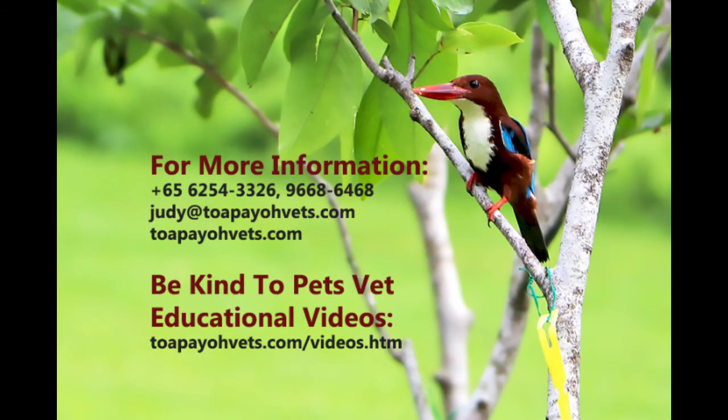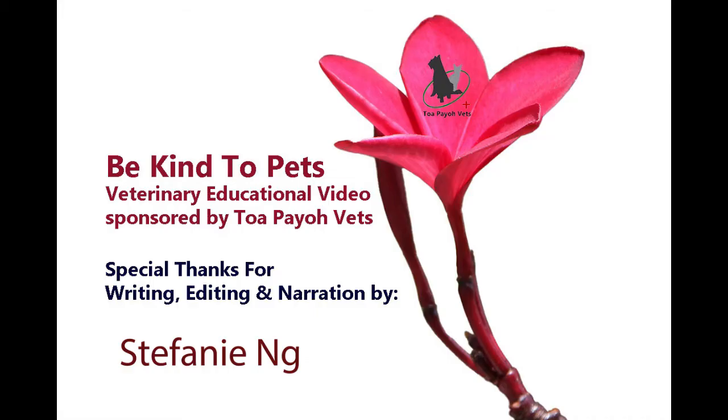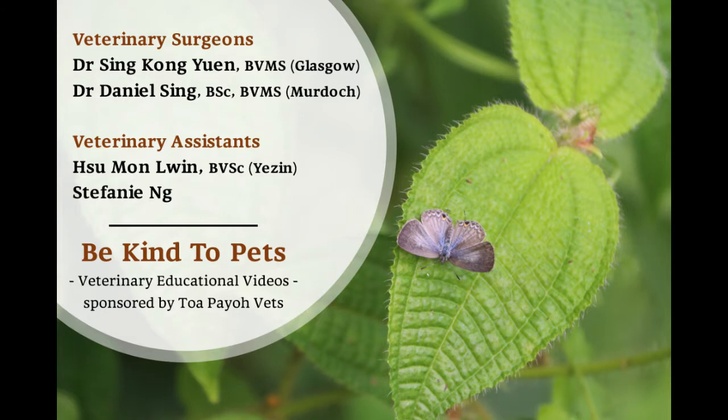For more information, please visit our website or call into our clinic. For more videos, please give this video a like and subscribe to us.